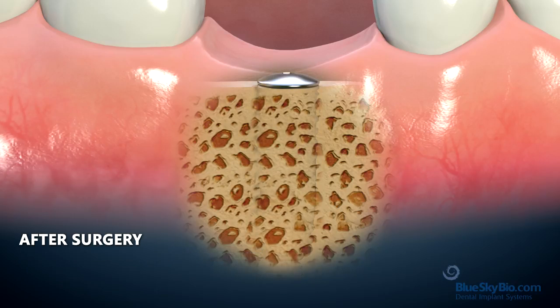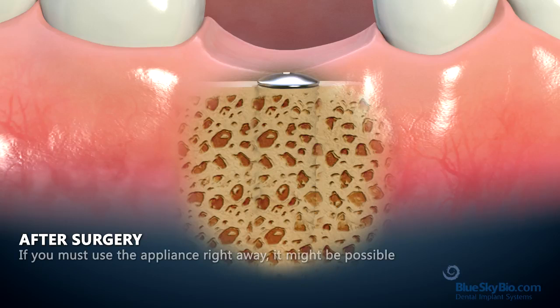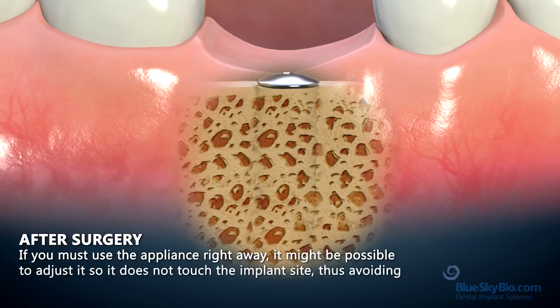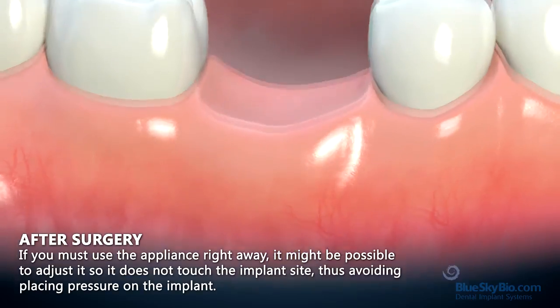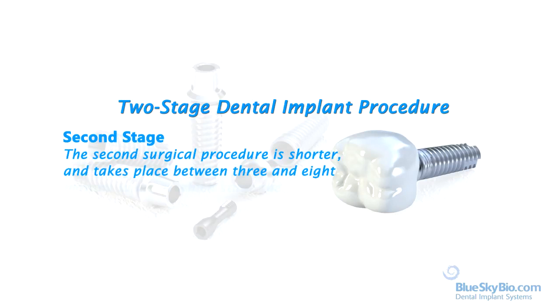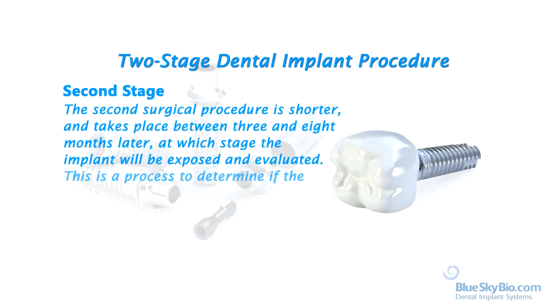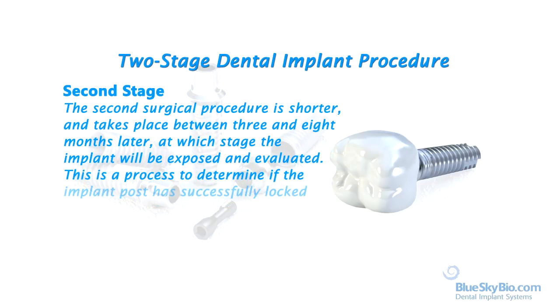To assist healing, dental appliances should not be worn for the first few days after surgery, as it is important not to put pressure on the site. If you must use the appliance right away, it might be possible to adjust it so it does not touch the implant site, thus avoiding placing pressure on the implant. The second surgical procedure is shorter, and takes place between 3 and 8 months later, at which stage the implant will be exposed and evaluated to determine if the implant post has successfully locked into the jawbone.